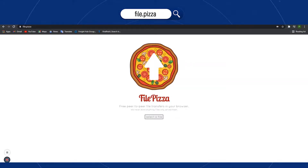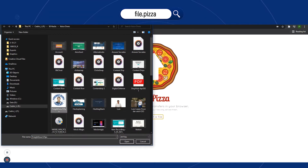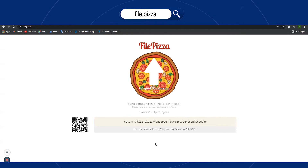These are 50 days, 50 hacks — an easier way to do day-to-day operations. File Pizza is a free and easy way to transfer files between you and your peers. Your files sent with File Pizza are automatically encrypted using public key cryptography.